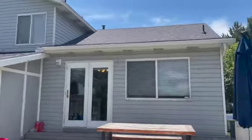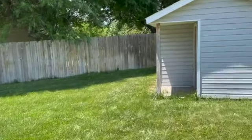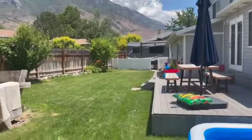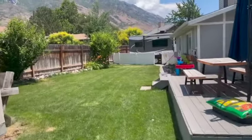One thing worth noting is this has a brand new roof, which is just such an awesome thing — you don't want to have to pay for a new roof. There's the side yard with some really good spaces, and of course that RV pad is awesome.